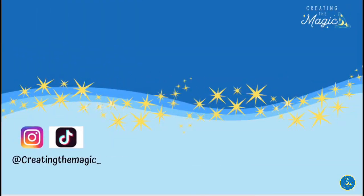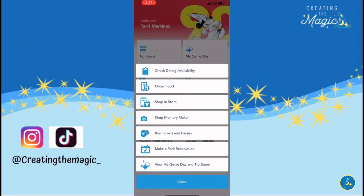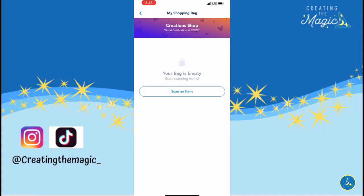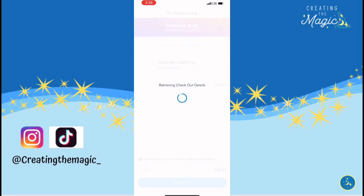Now let's take a look at what it looks like within your My Disney Experience app. Open the app and tap the plus sign at the bottom of the screen, then tap 'Shop in Store.' The shop you are in should be at the top of the feed — if not, choose the shop you are in. Tap to scan your item, and if you have multiple items, tap 'Scan Another Item.'